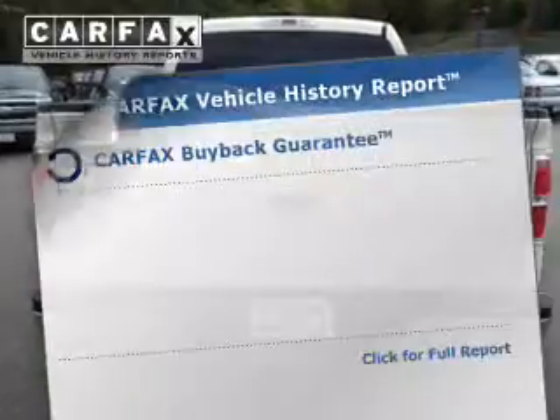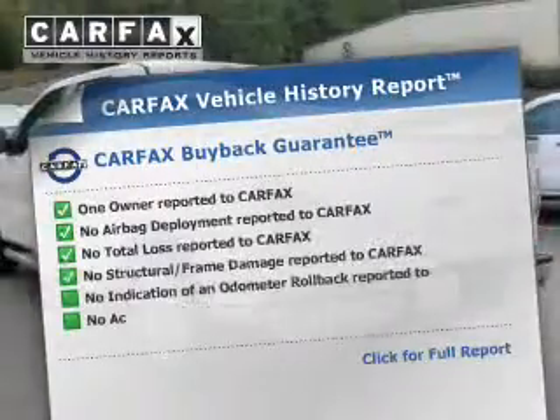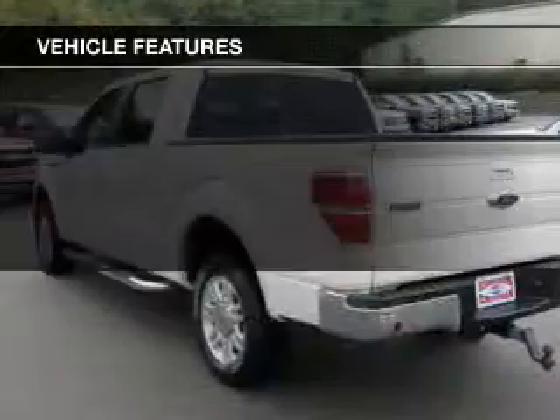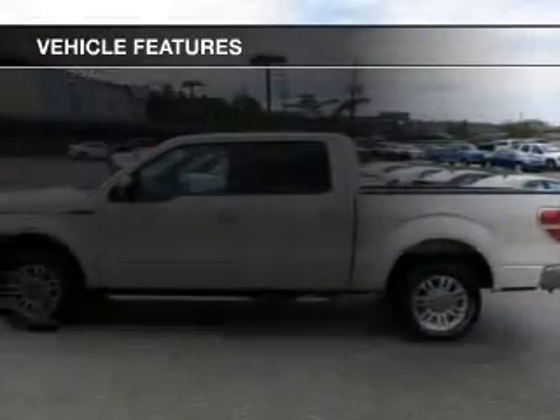This vehicle has both. Know the history on this ride and greatly reduce your buying risk with the included Carfax Vehicle History Report. Plus, enjoy these notable features that are included in this vehicle.